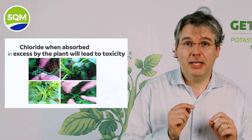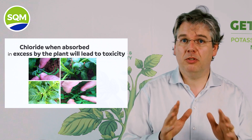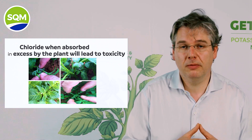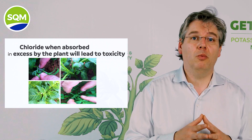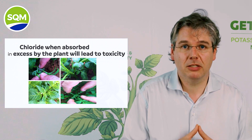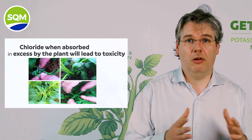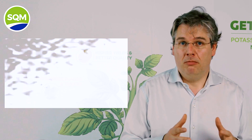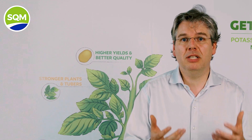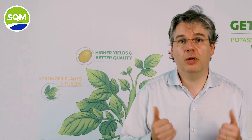Chloride, when absorbed in excess by the plant, will lead to toxicity. Common visual symptoms of chloride toxicity are necrosis of leaf margins and tips, typically observed in old leaves first. Chloride can also cause leaf damage when deposited on leaves by overhead irrigation or spray application. Excessive leaf burn might eventually result in leaf drop and loss of photosynthesis capacity. But even at less visual levels of chloride toxicity, there will be a decrease in photosynthesis efficiency, resulting in lower photo assimilate production.